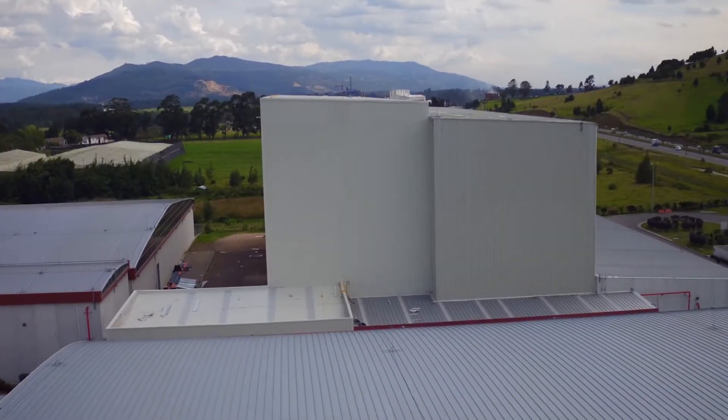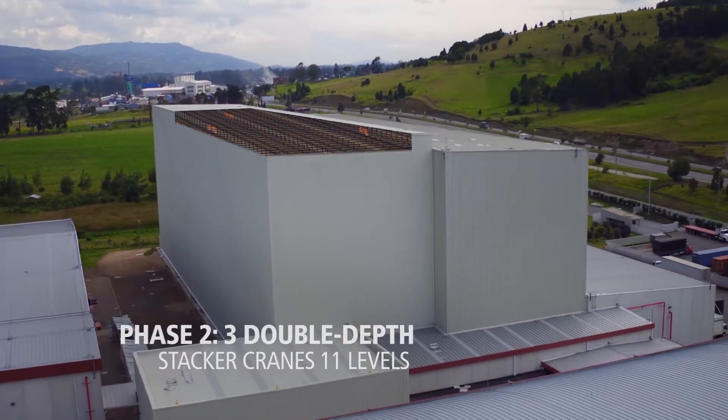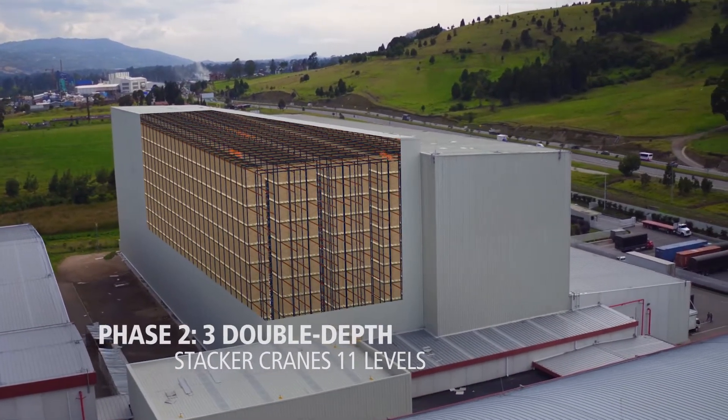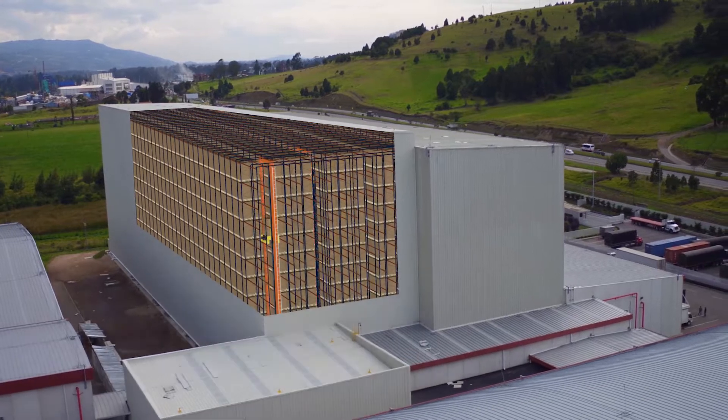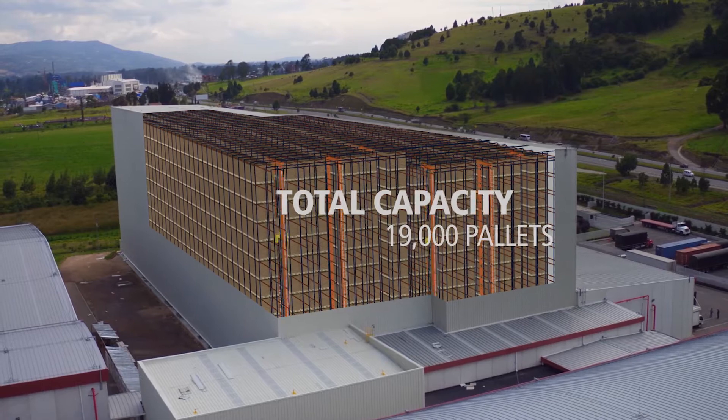A few years later, and without interrupting the production and logistics activities of the center, the second part of the ASRS warehouse was built, with three additional stacker cranes that provided the project with a total capacity of 19,000 pallets.